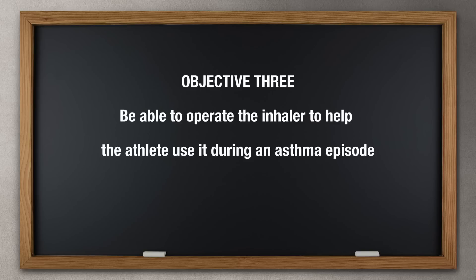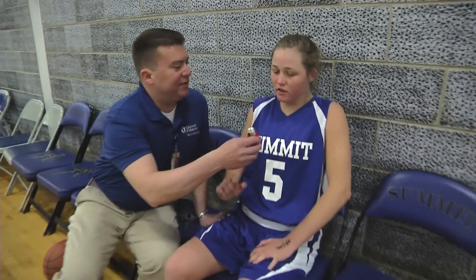Objective 3: Be able to operate the inhaler to help the athlete use it during an asthma episode. If an athlete is having an asthma episode, immediately get the rescue inhaler and help the athlete with its use.